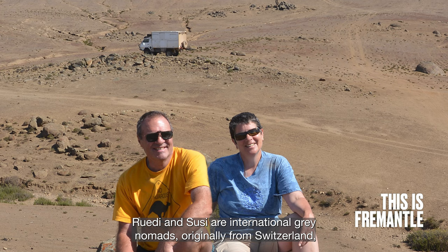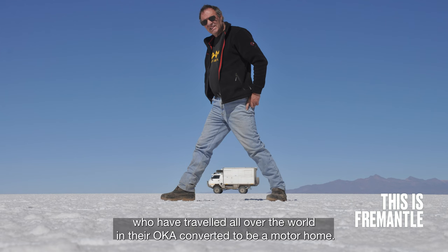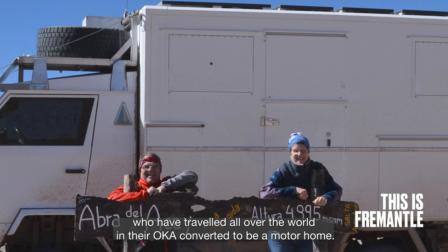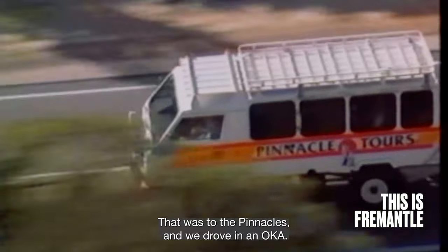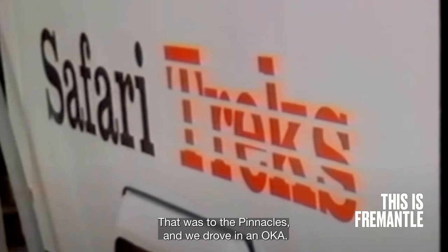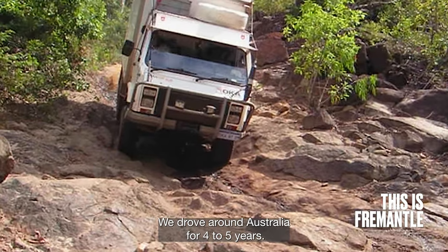Rudy and Susie are international grey nomads, originally from Switzerland, who have travelled all over the world in their Ochre, converted to be a motorhome. They came to Perth because they wanted to go out bush — to the Pinnacles — and drove in an Ochre. They finally got their own Ochre and drove around Australia for four to five years.